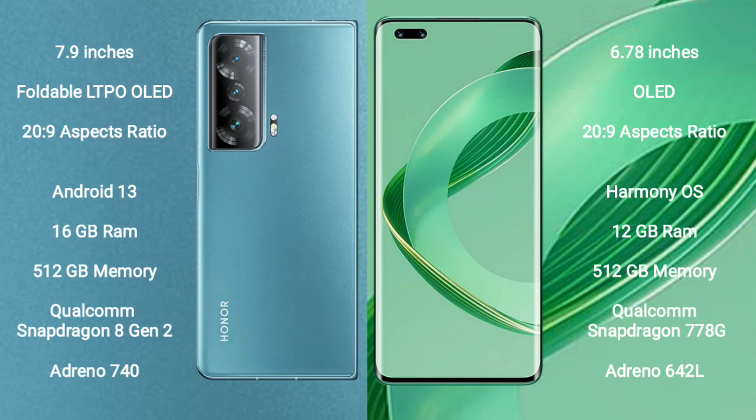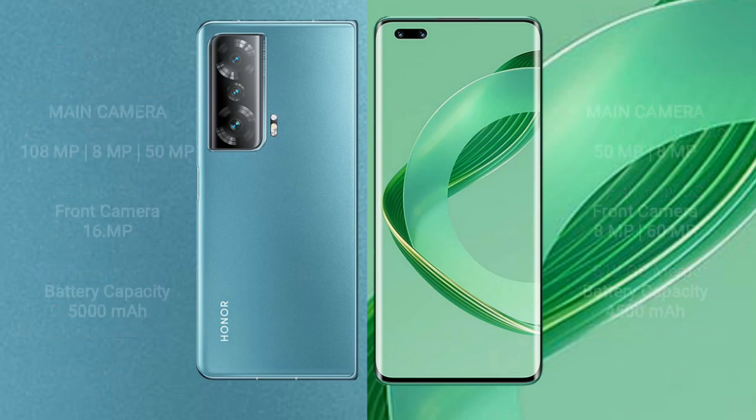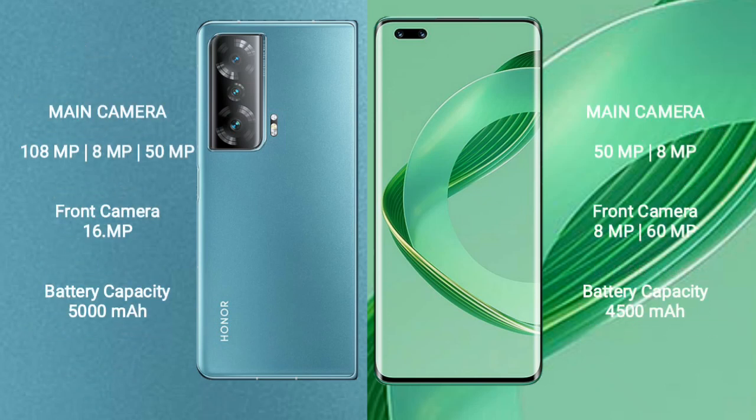The Huawei Nova 11 Ultra comes with 12GB RAM, 512GB internal storage, a Qualcomm Snapdragon 778G processor, and Adreno 642L GPU. The Honor Magic V2 features a rear triple camera setup.